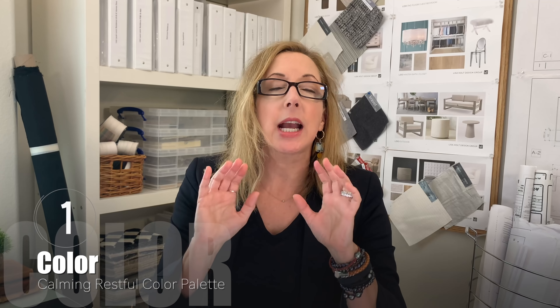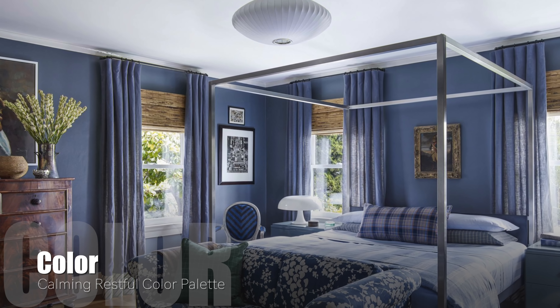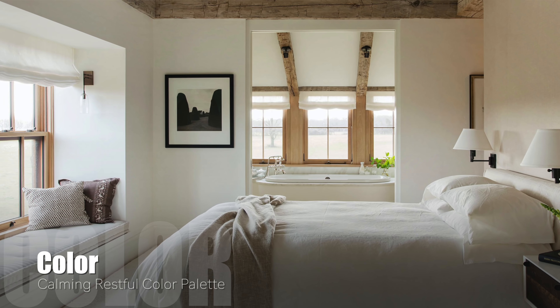The number one thing you want to make sure you do is create a calming, restful, recessive color palette. Things like neutrals, soft roses, blues — blues are really fabulous right now and blue is a good color to sleep in, blues and greens. Think of warm whites, all of those tones, all of these colors that we're kind of showing here. This will be a really, really important step, so it's number one for me.